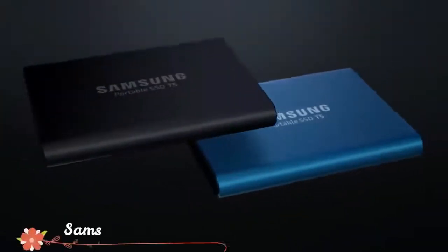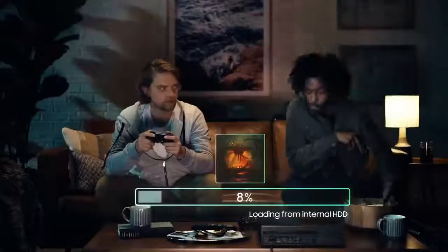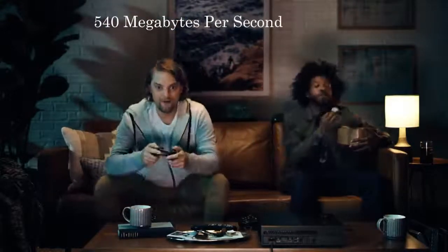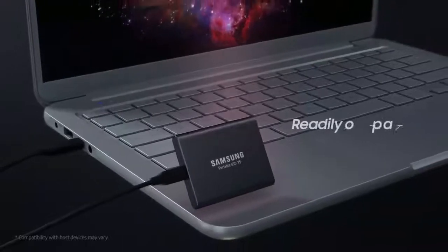Number 3: Samsung T5 Portable SSD. The Samsung T5 features the latest Samsung V-NAND flash memory technology. Its portable design, blazing fast transfer speeds of up to 540 megabytes per second, shock resistance, and secure encryption make it one of the best portable SSDs on the market. Data encryption prevents unauthorized access while files are in transit between devices.